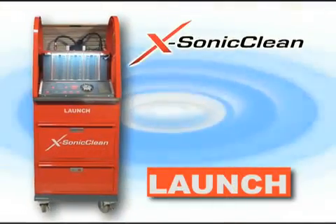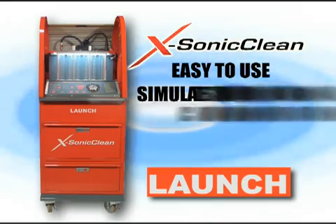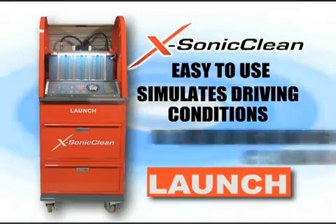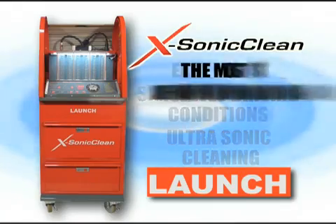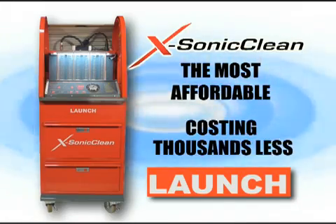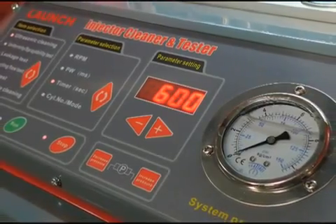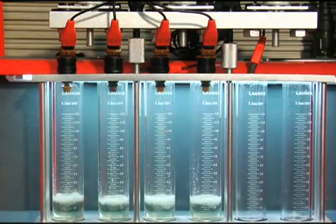The X-Sonic Clean from Launch is unique with both on-car and off-car capabilities. The X-Sonic Clean is easy to use, simulates actual driving conditions, and performs ultrasonic cleaning. And the best part? The X-Sonic Clean is the most affordable of all fuel injection cleaning units on the market today, costing thousands less. It's perfect for repair shops, dealerships, marine, or even parts retailers looking for a profitable opportunity for a service that is often overlooked.